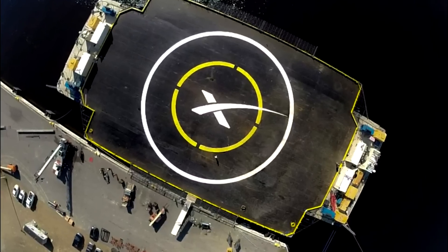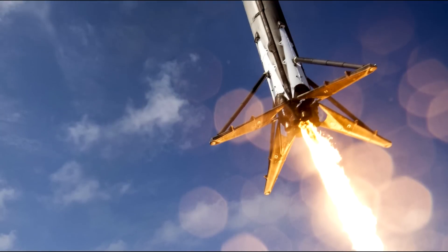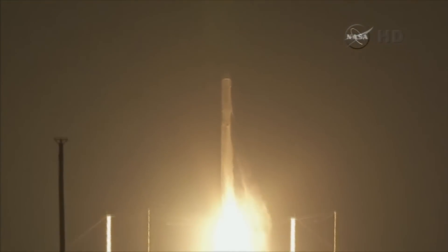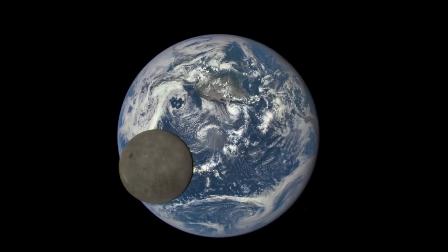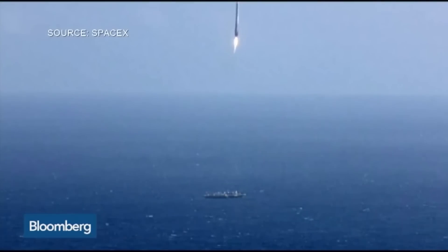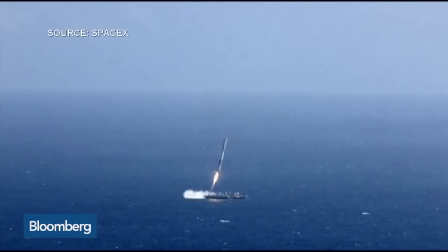This past year, SpaceX made four propulsive landing tests onto a floating barge with their Falcon 9 rocket. On their first attempt last January, following the successful launch of CRS-5, the rocket ran out of hydraulic fluid and came crashing down onto the ship. Their second attempt followed the successful launch of DSCOVR in February, but the ocean's surface conditions were too rough and a water landing was attempted instead. The third attempt was the launch of CRS-6 in April — it made a perfect touchdown but then toppled over.